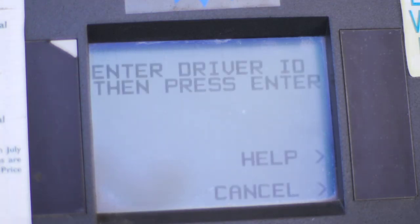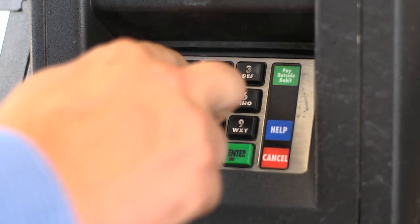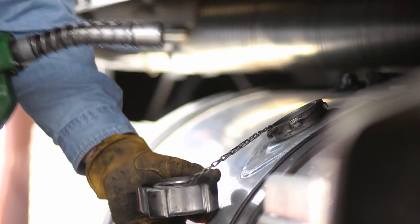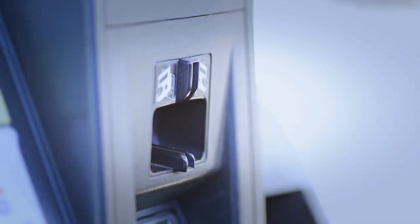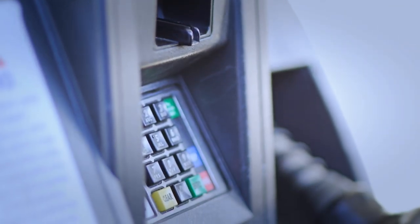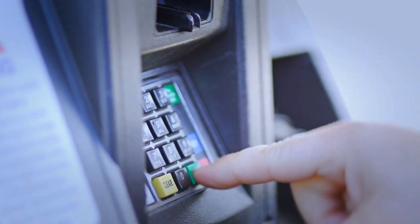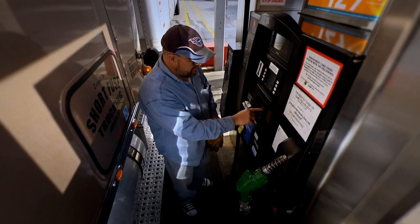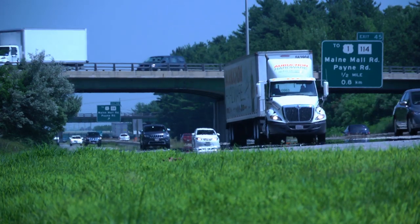Your personal driver ID number is important. It identifies you as the authorized fuel purchaser, and you'll use it every time you fill up. Your driver ID number has been set up in the system and sent to your company's fleet contact person. Make sure you obtain your driver ID number before you start fueling. If you enter an invalid ID number or do not have the number, you won't be able to charge fuel for your vehicle.